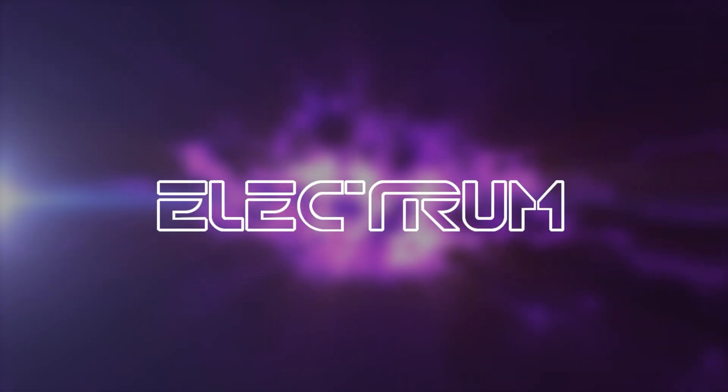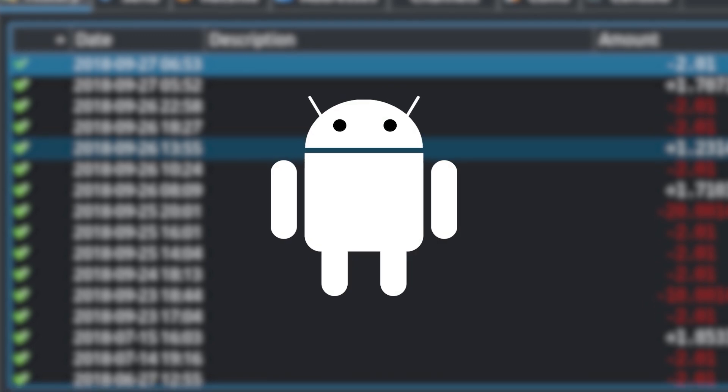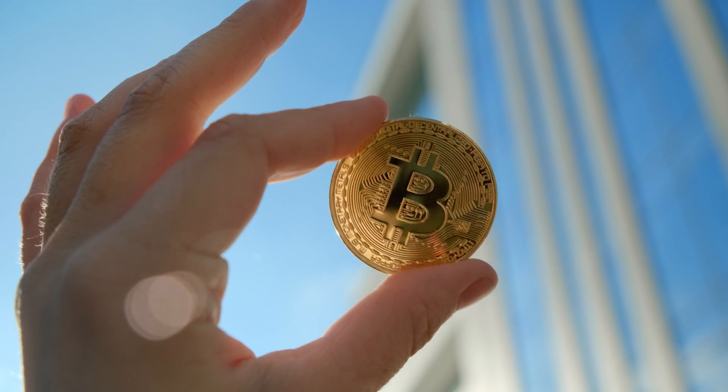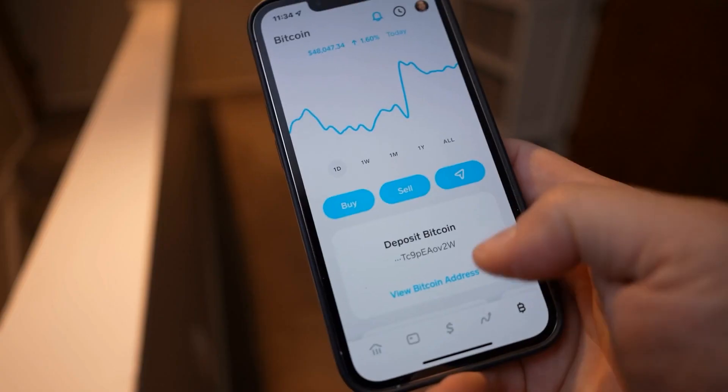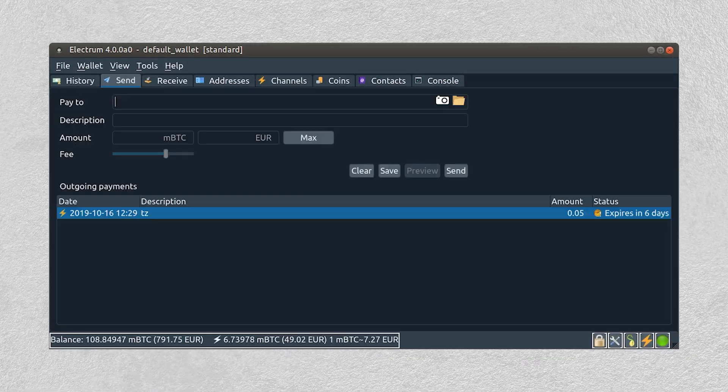The last wallet on our list is Electrum, a self-custodial wallet available on Windows, Linux, macOS, and Android. Electrum has been in the space since 2011, but only began to support Lightning Network payments in 2020. To start transacting on the Lightning Network is a bit more complicated. First, you will need to already have on-chain Bitcoin, which you can deposit from an exchange or Bitcoin address. After that, you will need to create a Lightning channel that lets you send Bitcoin.